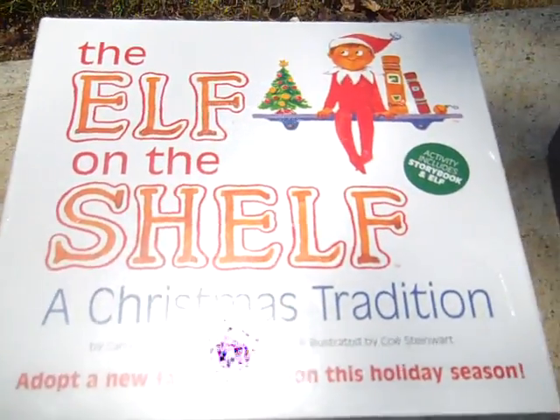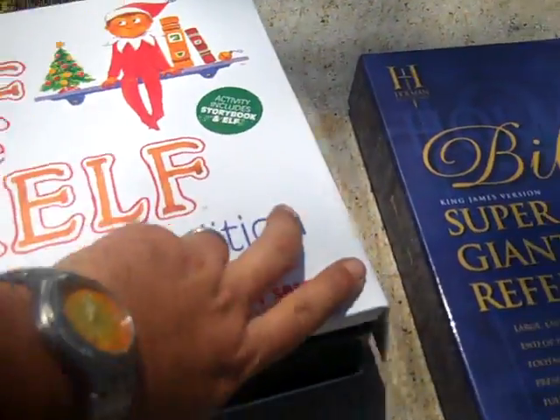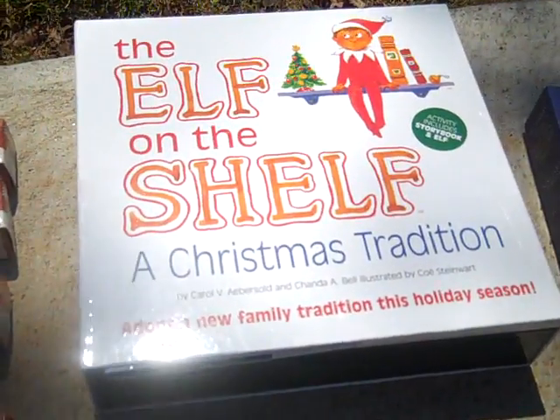This Elf on the Shelf is brand new. If you haven't heard about this, it's a pretty cool thing - look it up. I already sold this one - I paid a dollar for it and sold it last night for $19 with $5 shipping.